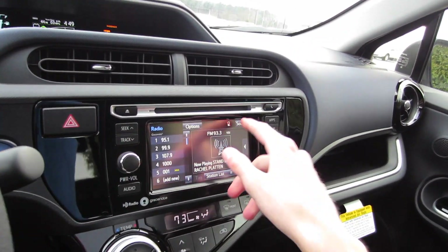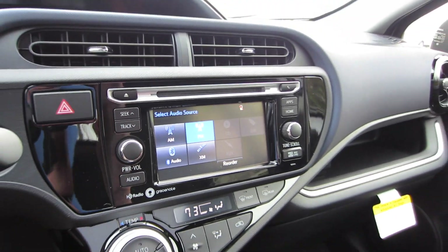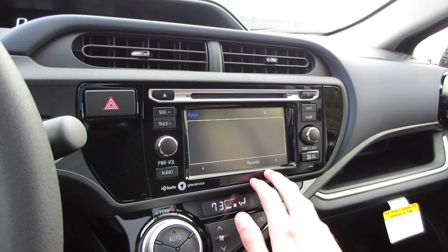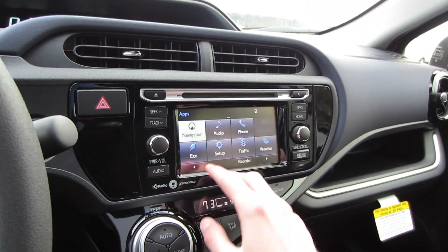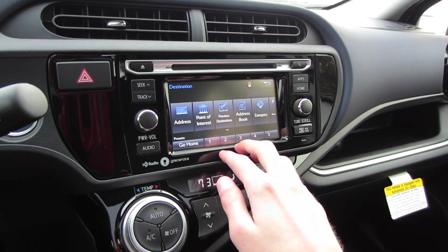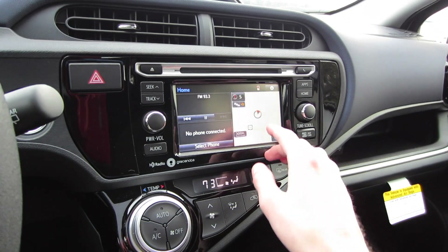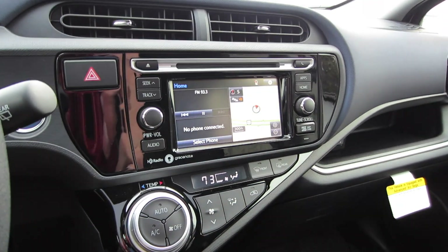Coming to our head unit, going to source, we have AM, FM, CD, USB, Bluetooth, Romeo audio, XM, and auxiliary inputs. Going to apps is where you'll find your navigation system. This vehicle is equipped with a full-fledged system with HD traffic, points of interest under destination, and you can also put in an address if you'd like. Going home gives you a nice split-screen view that you can easily customize.